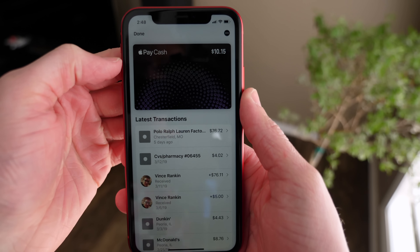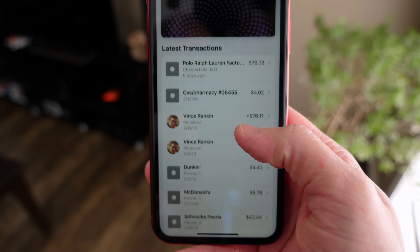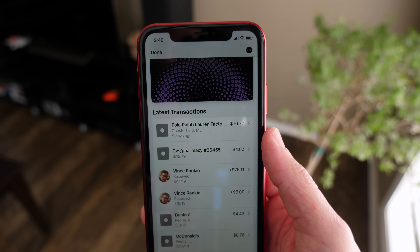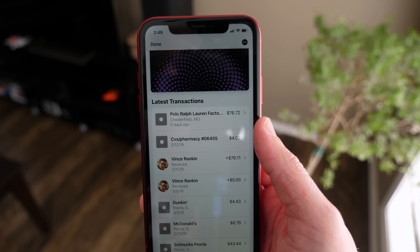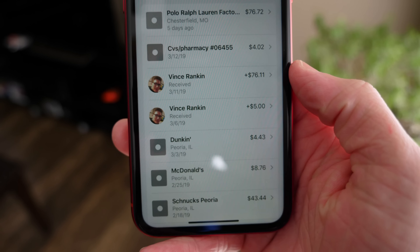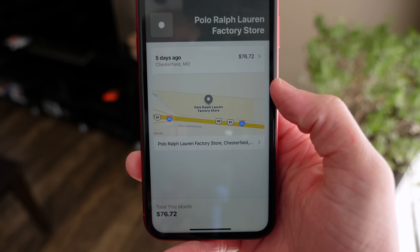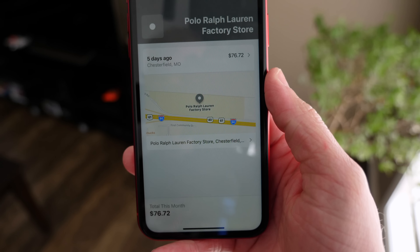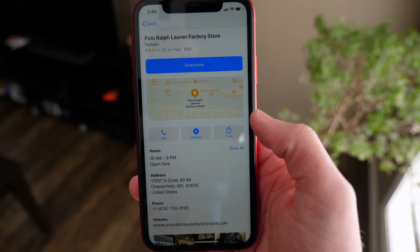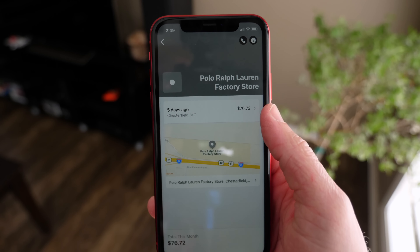Inside of the wallet app in iOS 12.2 you get some new animations, and those have been tweaked a little bit. One thing I've noticed and that people were pointing out on Reddit is that the transaction list is longer now. One of the key features of the Apple Card is you'll be able to see where purchases were made in clear language, rather than having to cross-reference statements. For example, if I don't remember where I bought my polo shorts, when I go here it shows me the exact location — which is really handy.